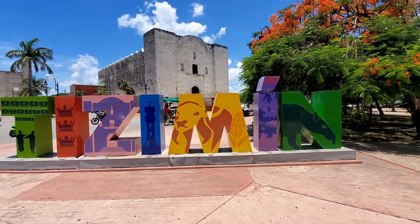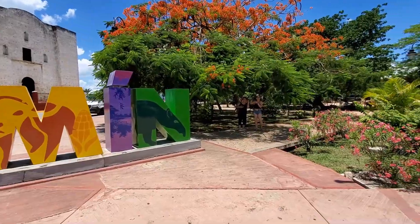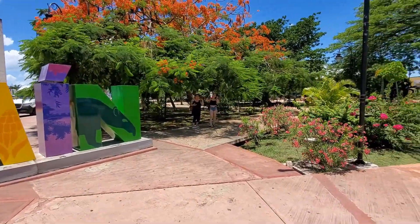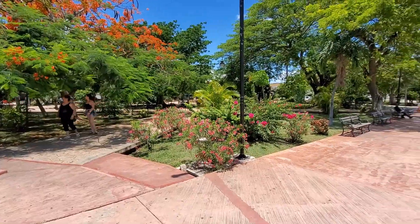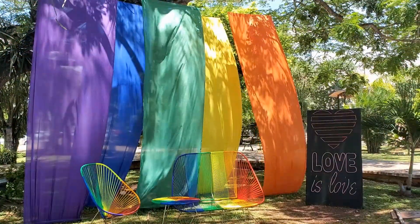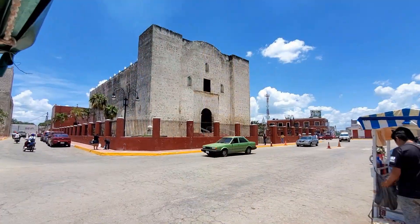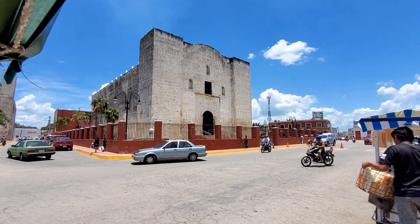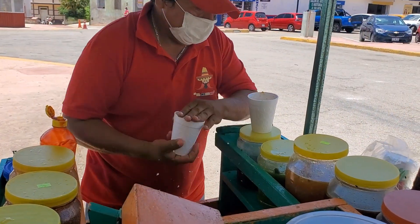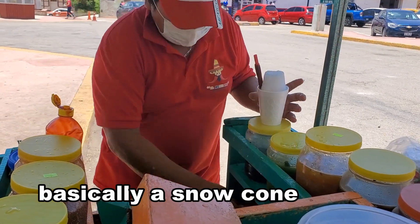This is the main plaza — you can see the city letters and the park is very quiet, very nice, very relaxing. We found this guy selling raspas, basically snow cones. With this heat you can really enjoy one.